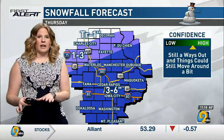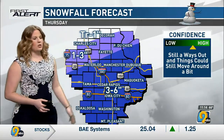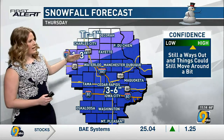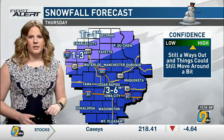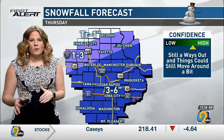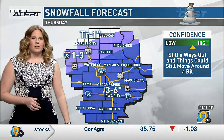When we're talking about totals, this is what we're looking at right now. Points south of Waterloo and Prairie du Chien are in this 3-to-6-inch band; to the north of that, about 1-to-3 inches, with trace amounts in the far northwestern parts of the area. As always, this is for Thursday, so there is still time for things to wobble around a little bit. We'll continue to keep you updated with this next system.